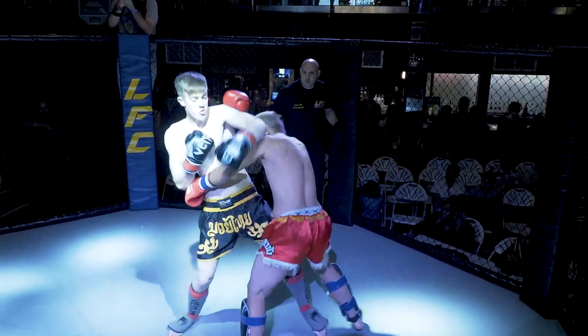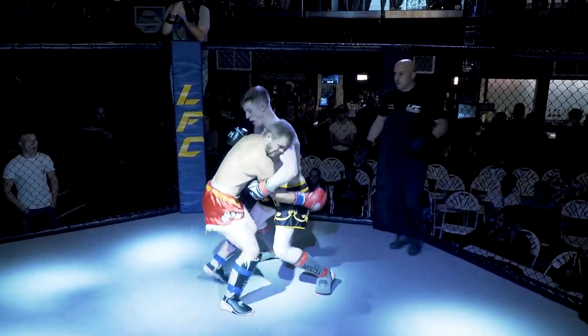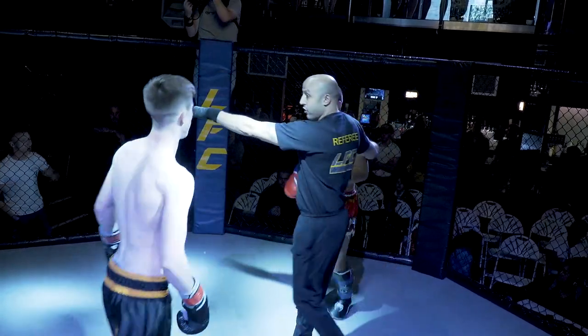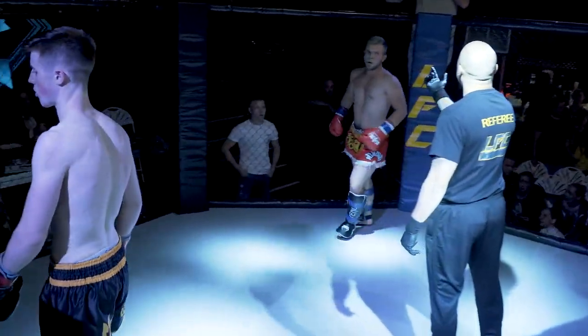And I always say, as you know Dean, we've worked together many times — against a taller opponent, all the way in or all the way out. And Gipmer's showing you that: he does his work, then he's right back out of range.